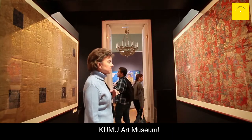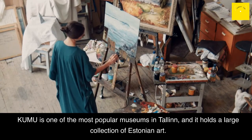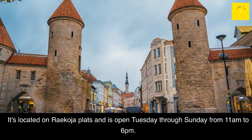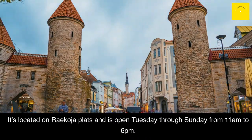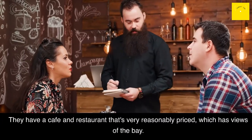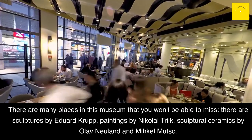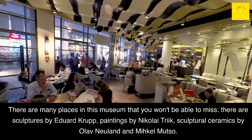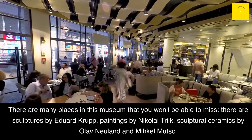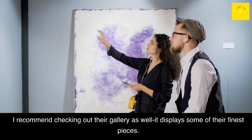Kumu Art Museum: Kumu is one of the most popular museums in Tallinn and holds a large collection of Estonian art. It's located on Weizenbergi and is open Tuesday through Sunday from 11 a.m. to 6 p.m. They have a cafe and restaurant that's very reasonably priced, with views of the bay. There are many highlights in this museum, including sculptures by Edward Crook, paintings by Nikolai Triik, and sculptural ceramics by Olav Neuland and Mikhail Muzo. Their gallery displays some of their finest pieces and is well worth a visit.